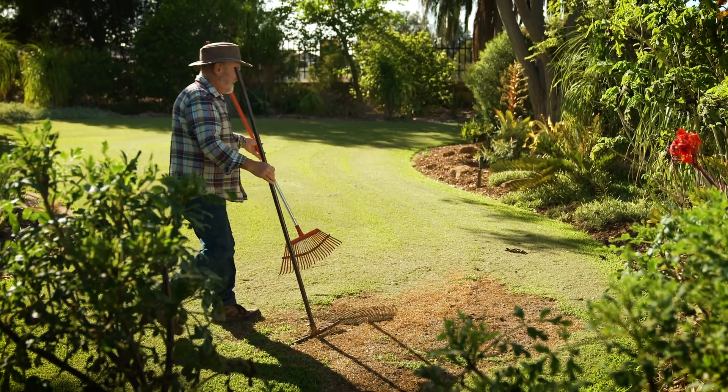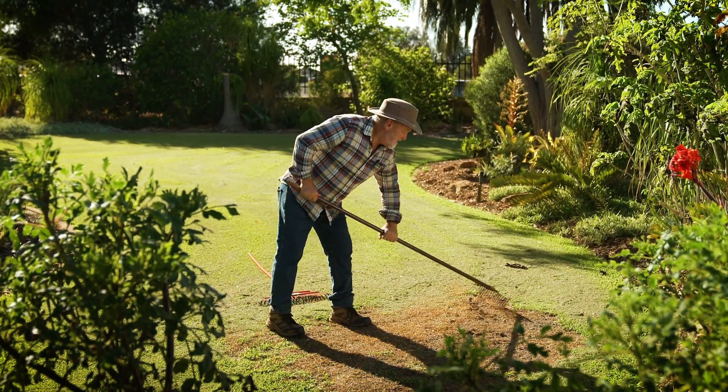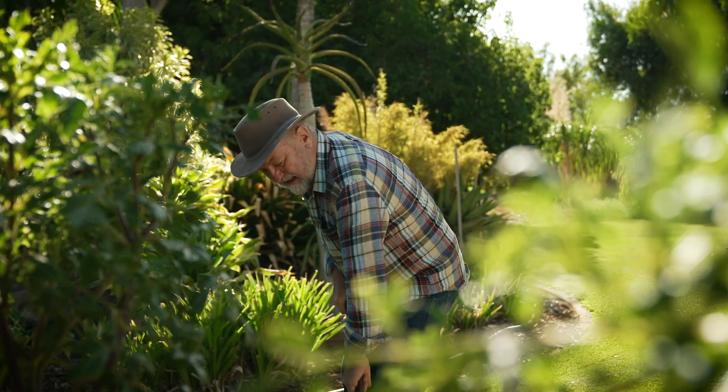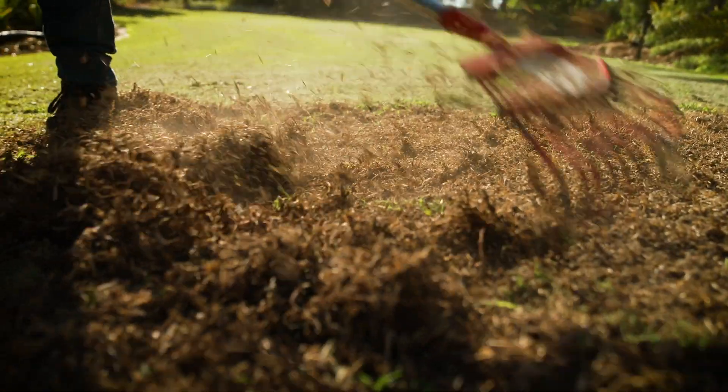My mission is to get it green again in a hurry, so I'm going to over-seed it. Here's the process: yesterday I mowed the lawn low, now I'll stir up the dead area with a steel rake and try to pull as much dead matter out as I can.